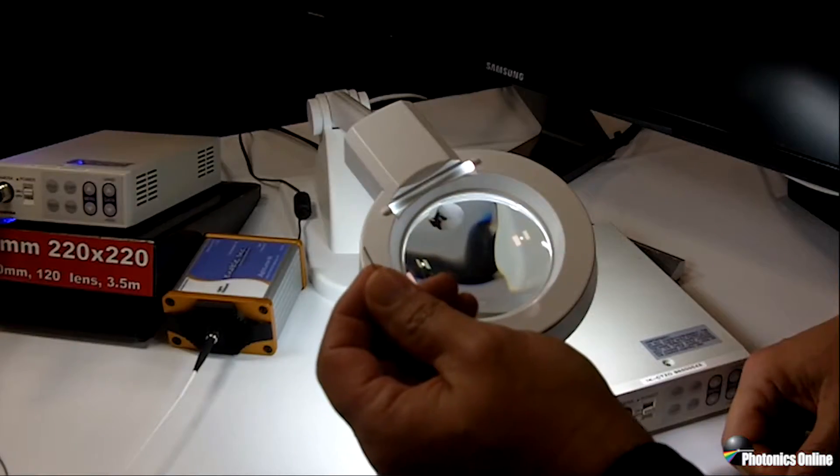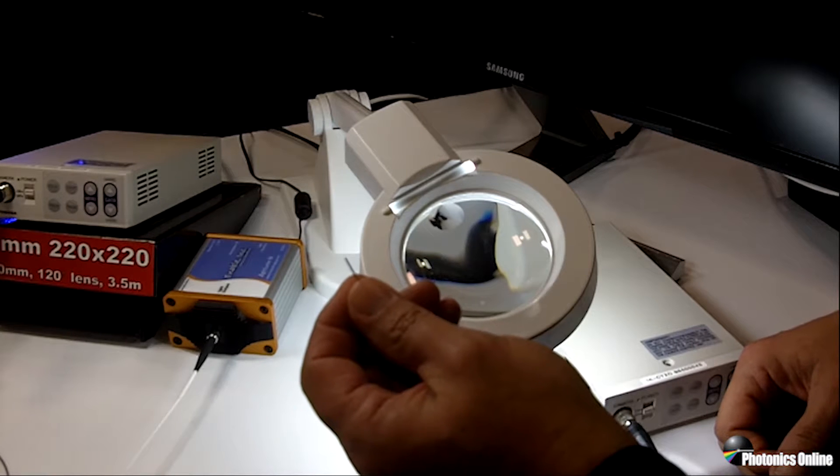But I'd like to show you our newest technology, which is the chip-on-tip camera technology, which takes advantage of our legacy work on the image processing side but applies it to a much smaller form factor. So this is Toshiba's latest chip-on-tip technology.